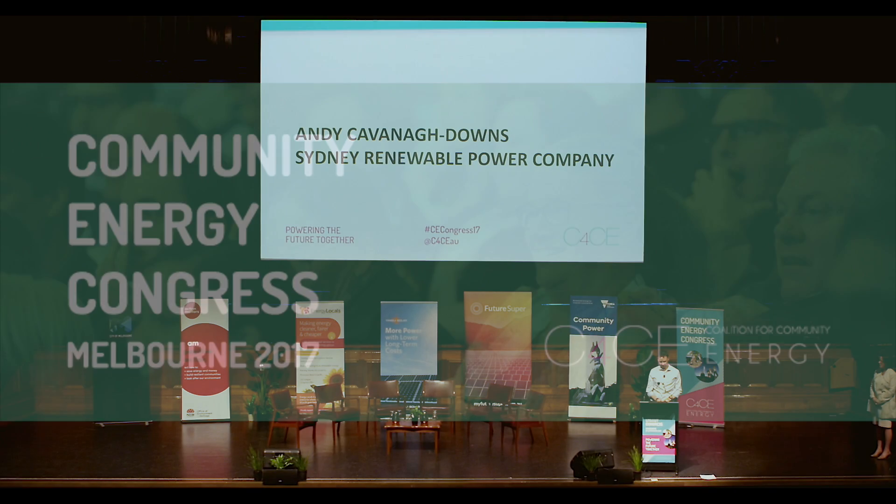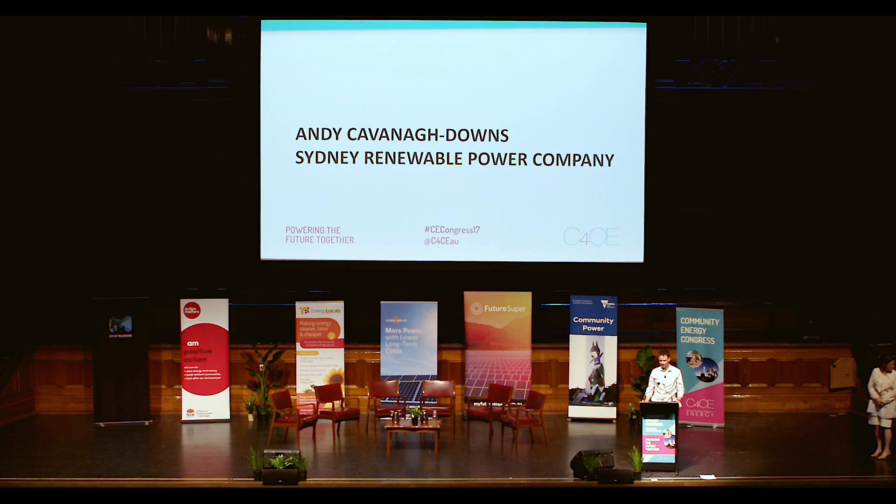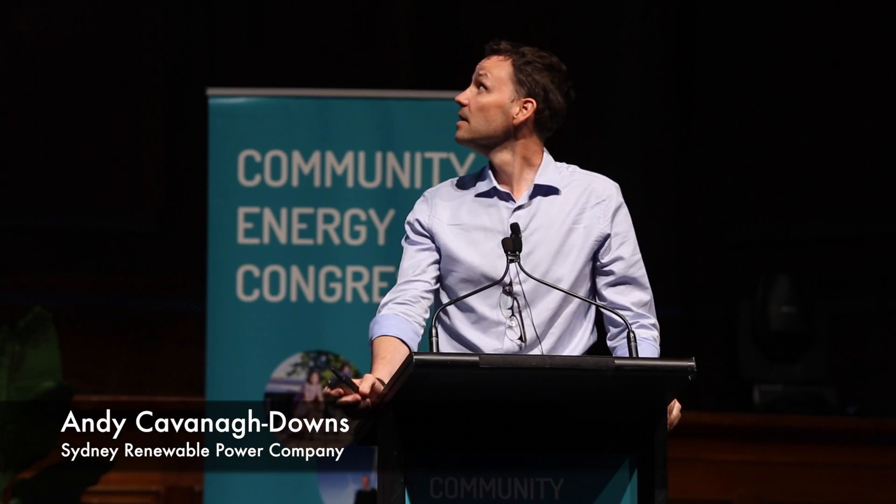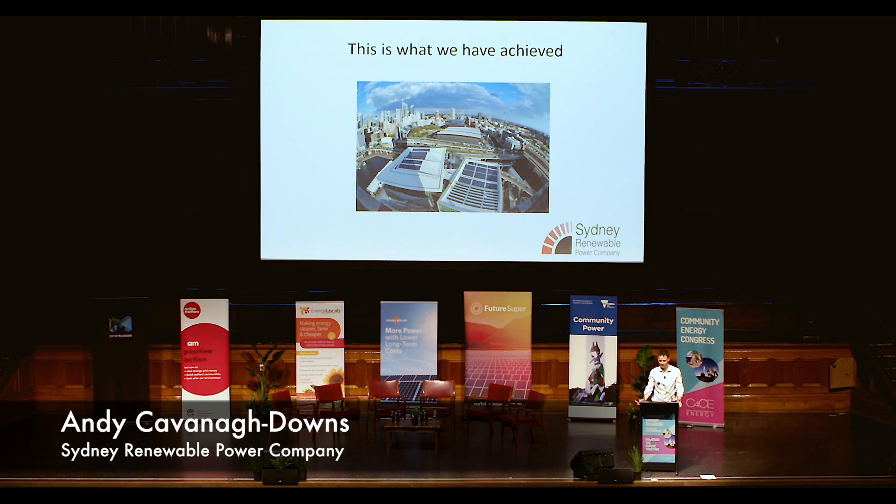Hi, thanks very much for having me here today. I'm going to be talking about Sydney Renewable Power Company, which is a 520 kilowatt solar installation on the new International Convention Centre in Sydney.